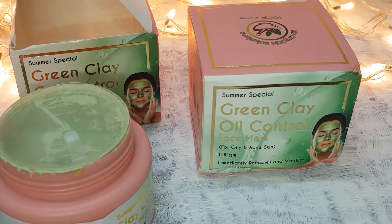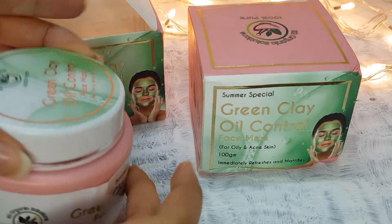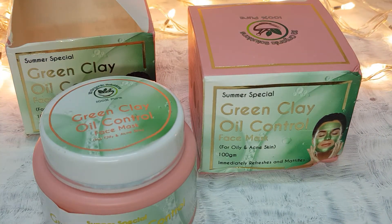It has a fresh, clean scent. You apply it and after 10-20 minutes you dry it, then after 20 minutes you remove it and wash it off. It dries well on the skin.